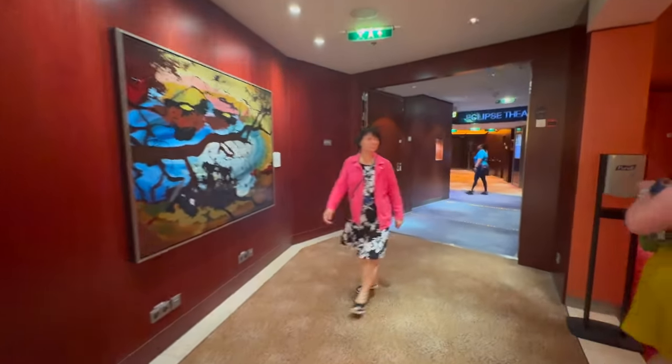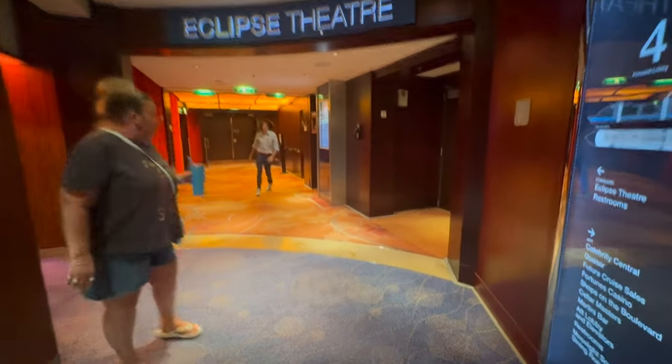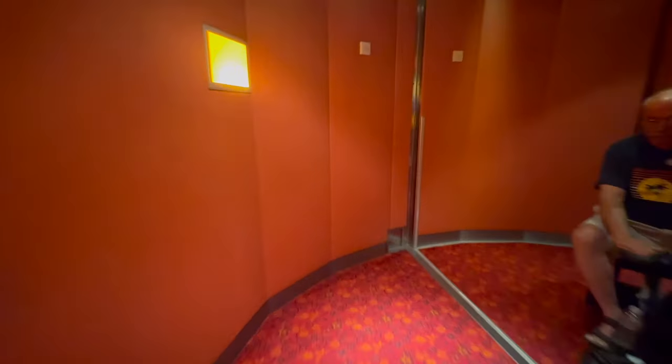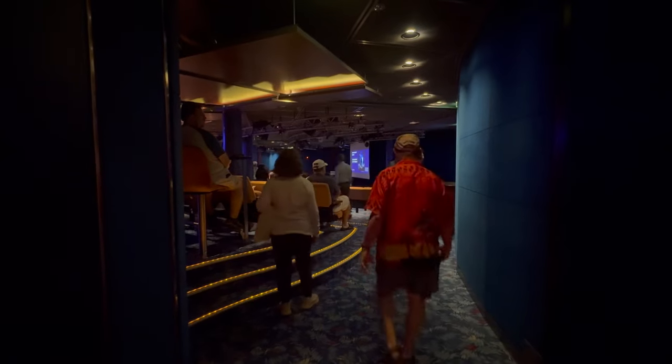At the front of the ship again we've got the Eclipse Theater — this is the first floor, on Deck 4 and Deck 5. This is the entrance if you want to go in on Deck 4. We've also got Celebrity Central here — don't want to go in and disturb what they're doing.